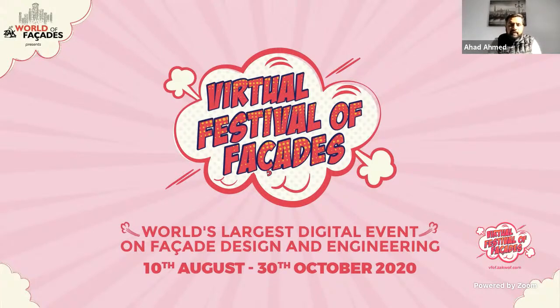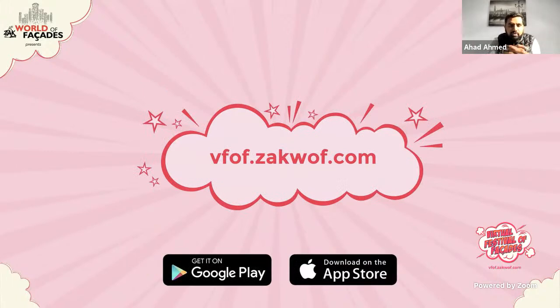We started this Virtual Festival of Facades on the 10th of August and the response has been phenomenal — we have 270 speakers from across the globe participating, talking on different projects and topics all related to facades. Today's session brings us back to Africa. We had a few presentations from Africa last week and the week before. Today we are back to a project I am very well aware of — I've personally visited the project.